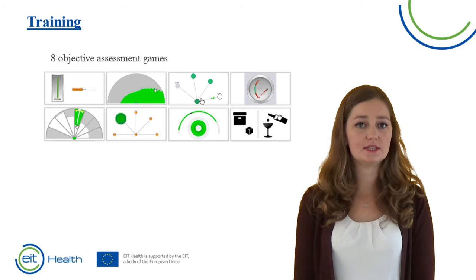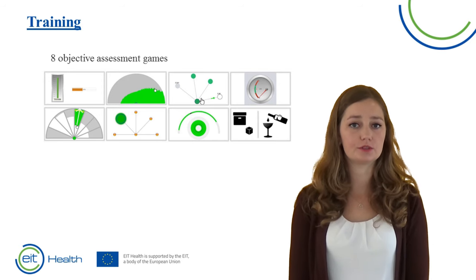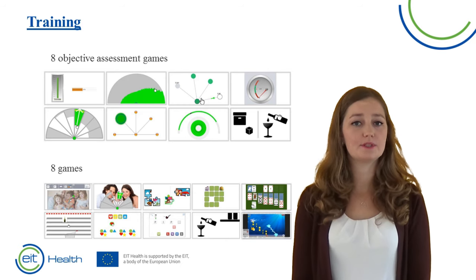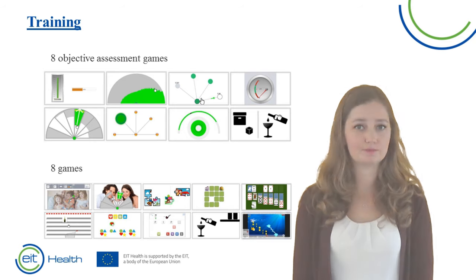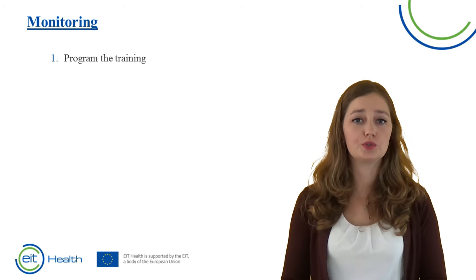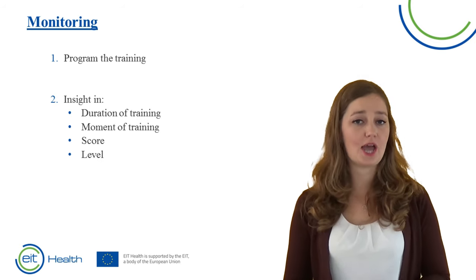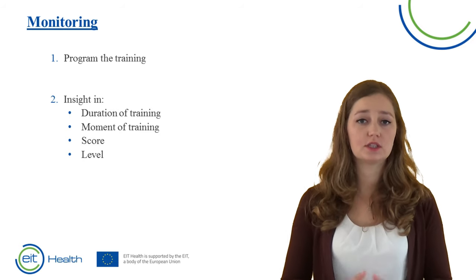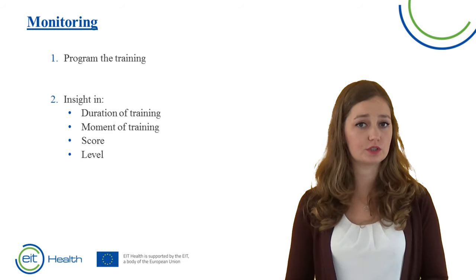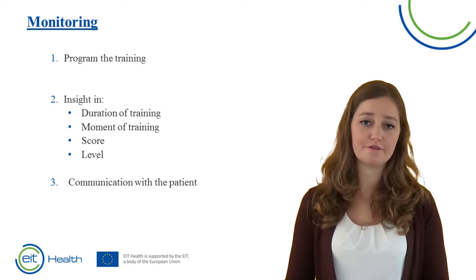Merlin contains eight objective assessment games that measure different variables such as grip strength, speed of movement, and range of motion. It also contains eight practice games that can be made more difficult by combining different movements. The therapist can assign training remotely — choosing the game, level, duration, and movements required. After the patient has trained, the therapist can see how long and when the patient trained, the score, and the level. Graphs show the patient's progression, and Merlin also contains a communication tool for chat messages between patient and therapist.